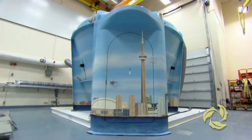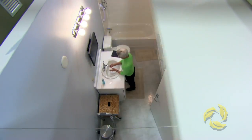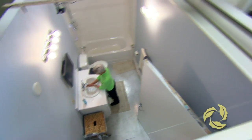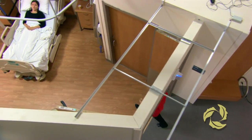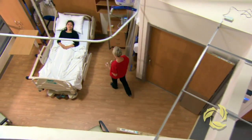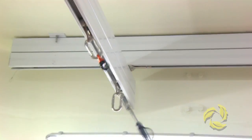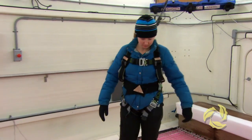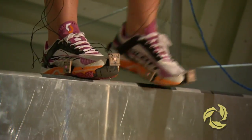IDAPT is a fantastic new facility for doing rehabilitation research. It allows me to do my research in a way that I never would have been able to do before, and allows us to simulate real-life situations in the laboratory. IDAPT allows me to help people in a way I never thought possible. It's going to be a quantum leap forward in terms of the types of studies we can do.